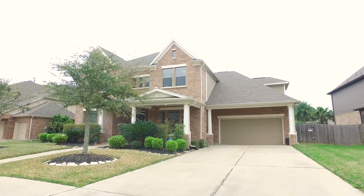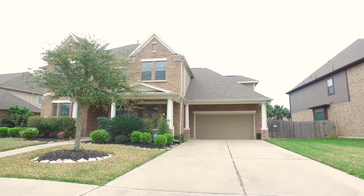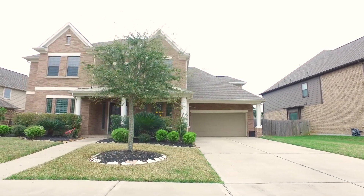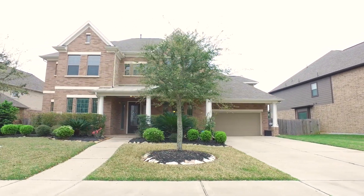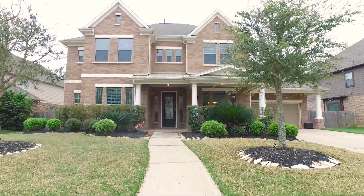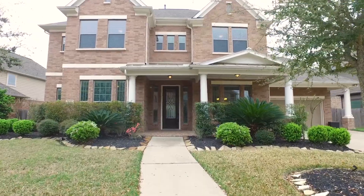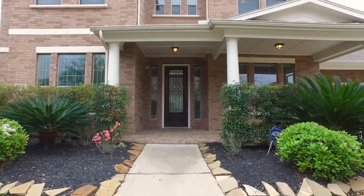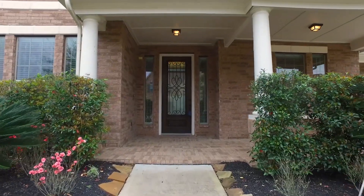Welcome to the virtual tour of this Katy, Texas home that's now for sale. It was built in 2012 with a three-car garage. It's two stories tall, offering four bedrooms, three and a half bathrooms, an amazingly landscaped front yard with trees that are growing. With an inviting front porch and lots of windows on the front of the home, it's a gorgeous home in Pine Mill Ranch.